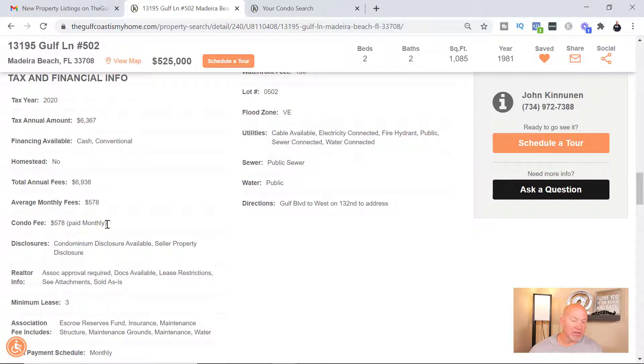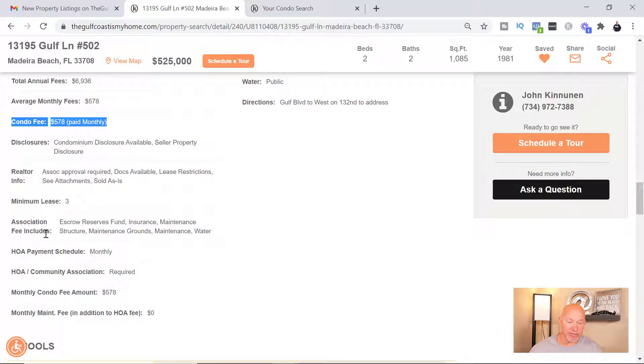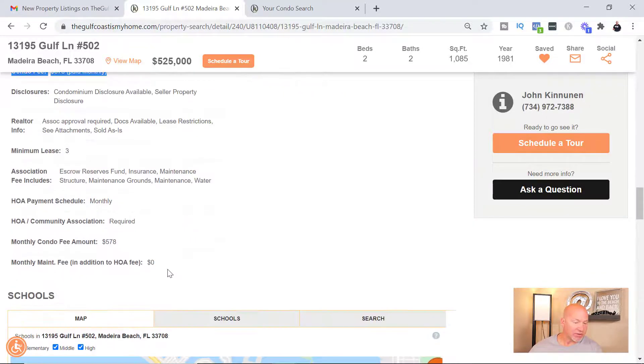What's really important to a lot of people is the tax and financial info. Right here is the condo fee, and a little further down it's gonna tell you what the association fees actually cover. This one covers escrow reserve funds, insurance, maintenance structure, maintenance grounds, maintenance, and water. Some of them even include electricity, cable, and internet — but those ones are more around $1,800, which is what the last one I seen was.